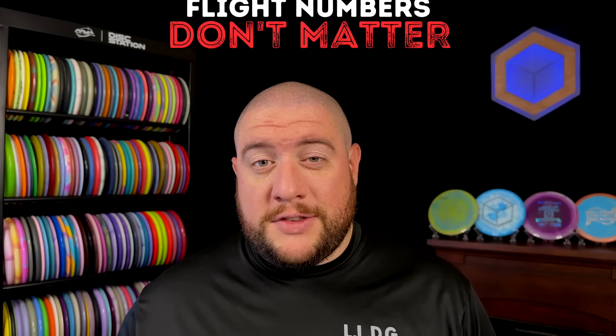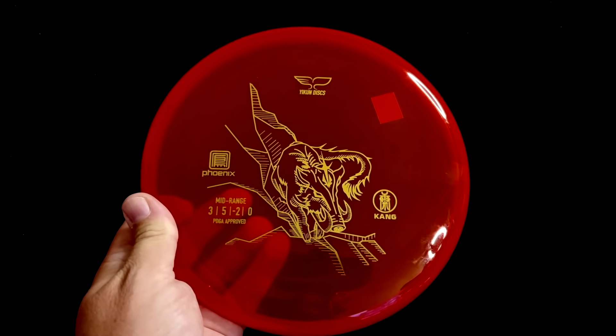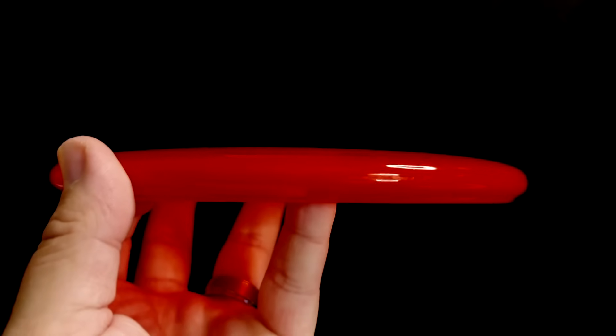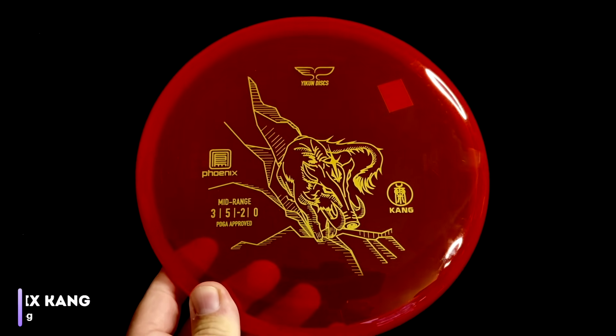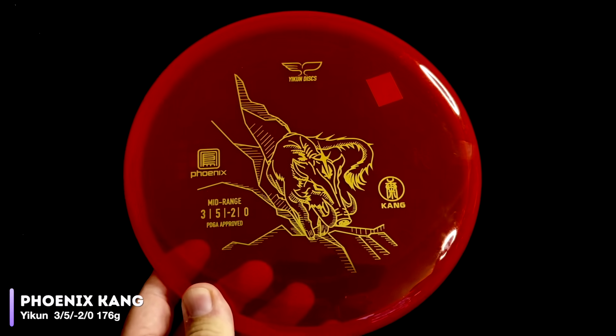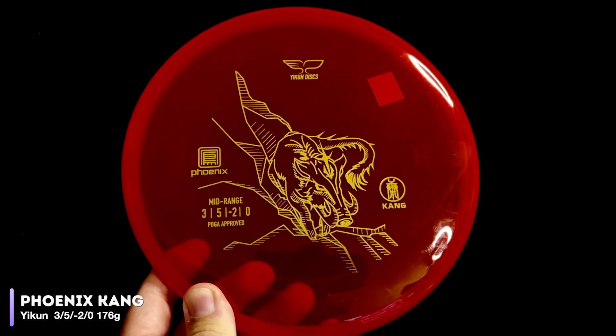Let's move on from the Fuse to something a little bit different. We spend a lot of time in this series talking about how flight numbers don't match up with the disc, but we don't talk often about the disc type itself being wrong. This says it's a mid-range, but it's a three-speed, and if you look at the profile, you might say that's a putter. This is the Kang, manufactured by Yikun in China, the company behind Discmania's active line. The Kang is a three-speed mid-range rated with five glide, negative two turn, and zero fade. But is a disc a mid-range just because a manufacturer says so?